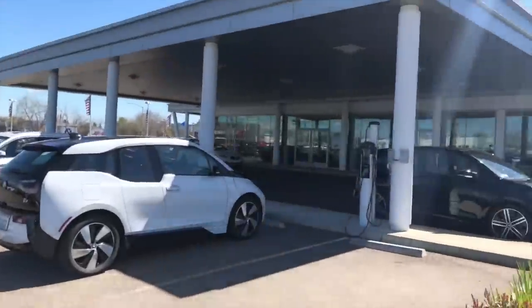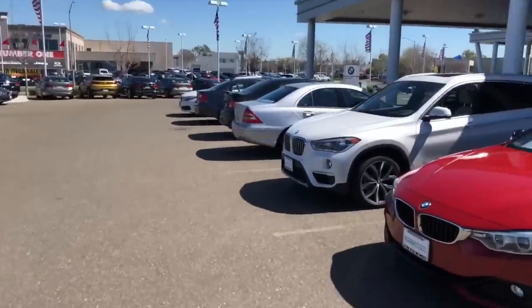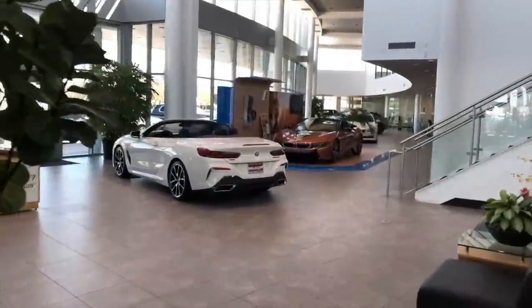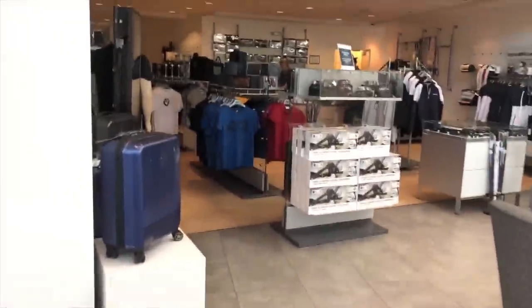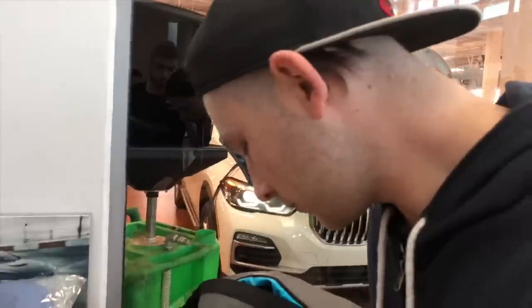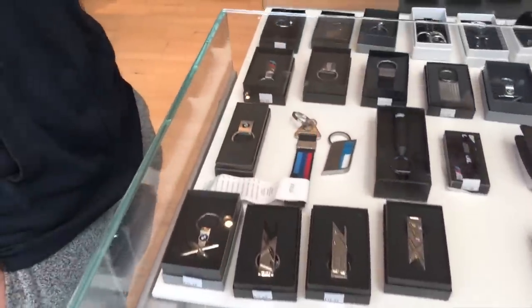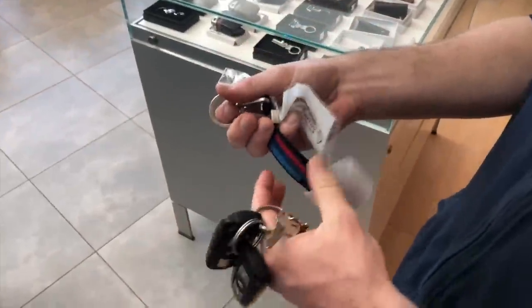We're here at the BMW store and I want to get him something since he got a new car — surprise him with something. Maybe some plates or something for his car — not too much because I'm broke, but something decent. I got one for myself as well, couldn't pass it up. I just love the BMW store so much. I got the plate the other day — 40 bucks, not a big deal. My boy just got his first BMW.